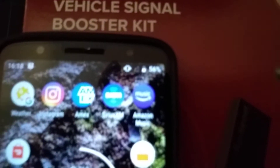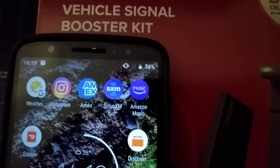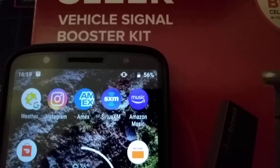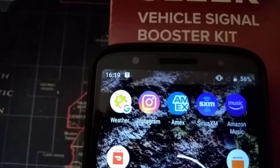This is a phone on the Google Fi project, so it will use T-Mobile, Sprint, and U.S. Cellular depending on what's strongest in your area, and here there's nothing. This is true for AT&T and Verizon as well. There is no signal in here. Signal Spy is a question mark — there's just nothing here.